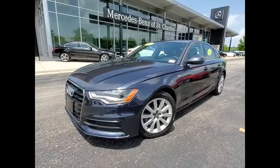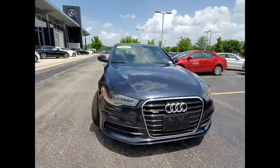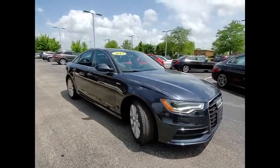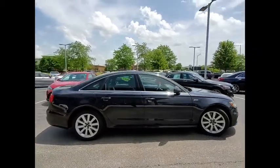We are pleased to show you the 2013 A6. The large executive favorite, the Audi A6, remains a cornerstone of the market. This vehicle has less than 120,000 miles.